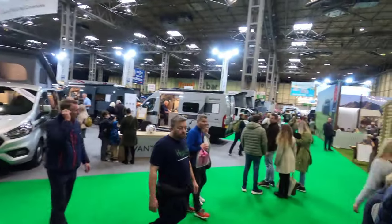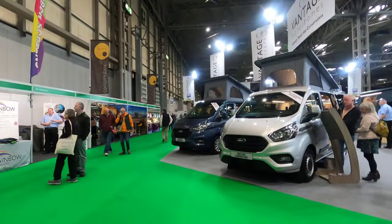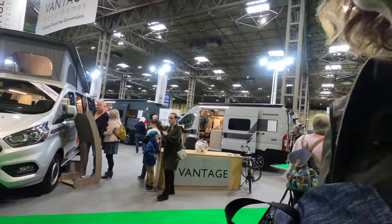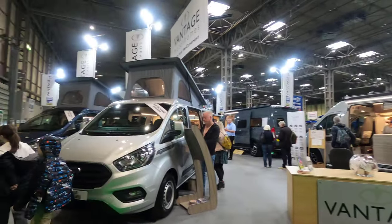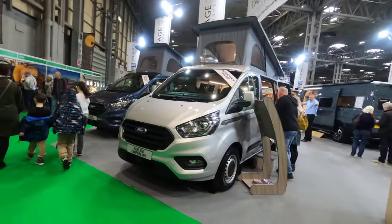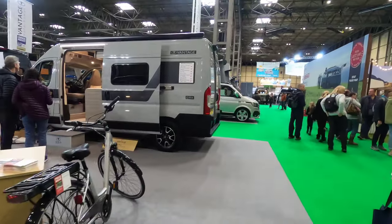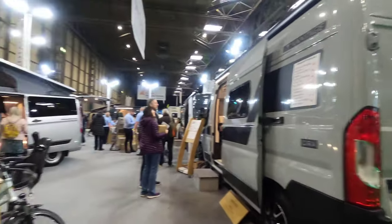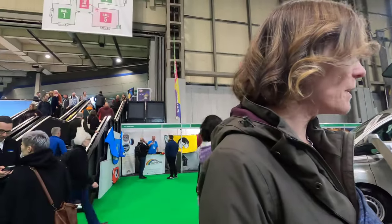We're going into Hall number five now — there seem to be loads of camper vans and stuff. Rainbow screens — look at that. What are these ones — are they Fords? That's a Ford — they do them on different models though. Oh, that's a Fiat Ducato.